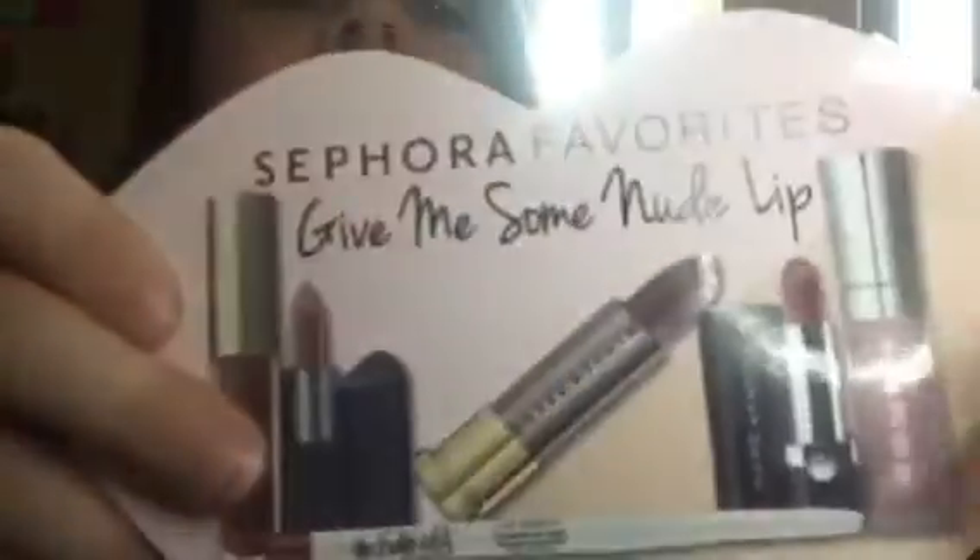Hey guys, it's Kaylee and I'm here with my mom today. We are going to be showing the Sephora favorites new lips lip kit. Anyways, it was $28. Anyways, let's get started.